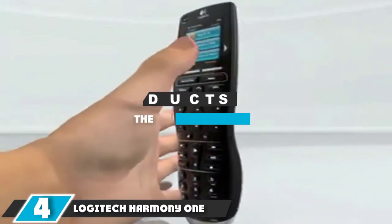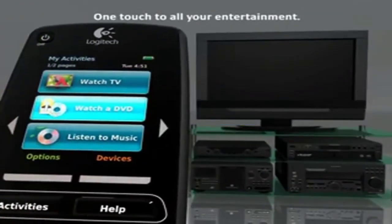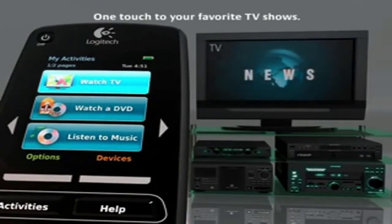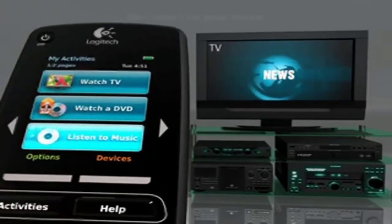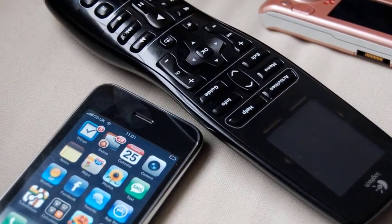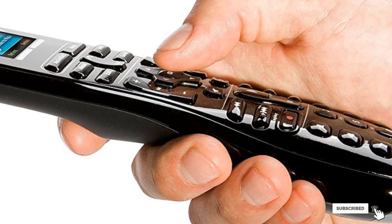Moving on to number 4, we have the Logitech Harmony 1 Advanced Universal Remote. Tired of having remote controls scattered around the house? The Harmony 1 combines them all to give you one-touch access to your entertainment. You can turn on your satellite receiver, TV, and AV receiver, change all devices to the correct input, and set the volume to your favorite level at the push of a button. You'll program it through a simple online software interface with codes for more than 5,000 brands. The Harmony 1 feels great in your hand, has a sleek full-color touchscreen display, and is incredibly easy to set up and use.